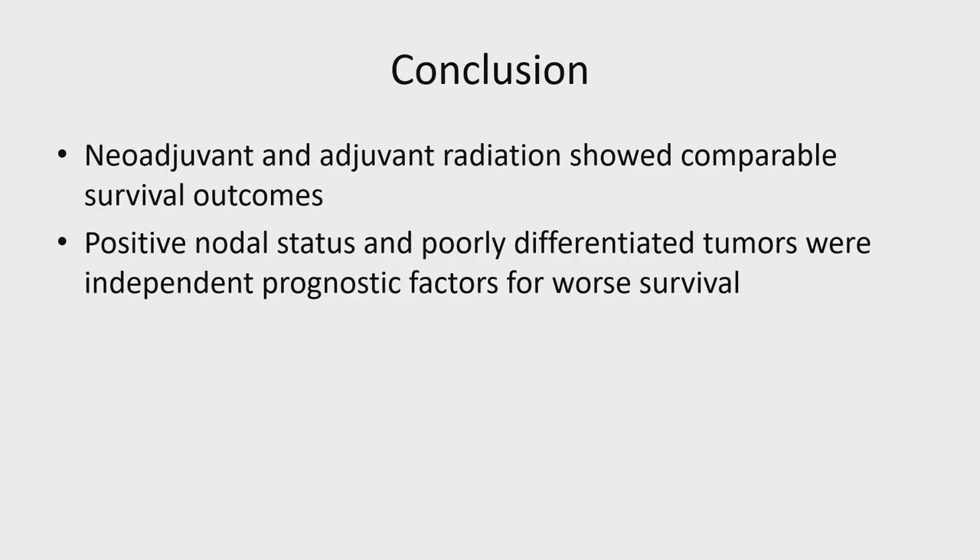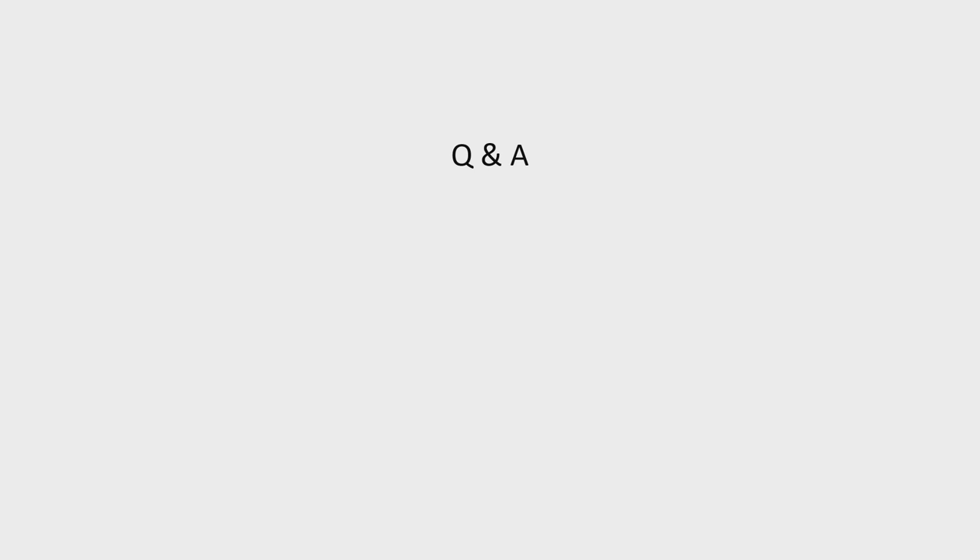In summary, this retrospective SEER database study shows that neoadjuvant and adjuvant radiation therapies have comparable survival outcomes for resectable pancreatic cancer. Positive nodal status and poorly differentiated tumors were independent prognostic factors for worse mortality. I'd like to thank my co-authors for their contribution. Thank you for your attention.